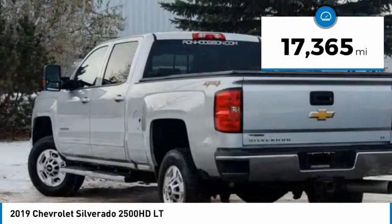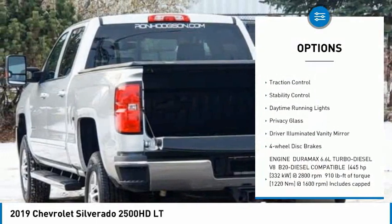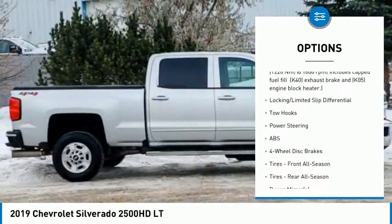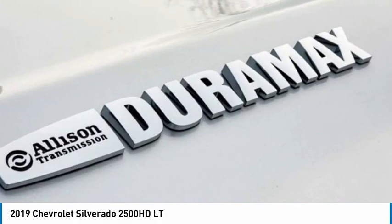Here are some of this vehicle's great options: 4-wheel drive, tire pressure monitor, heated mirrors, aluminum wheels, traction control, stability control, daytime running lights, privacy glass, driver illuminated vanity mirror, and 4-wheel disc brakes.